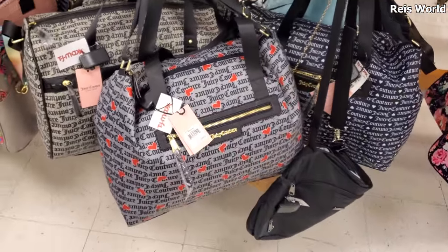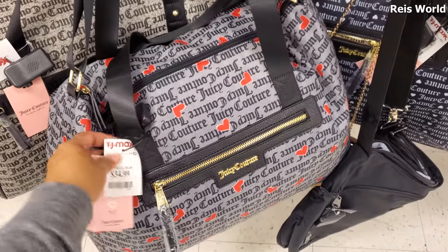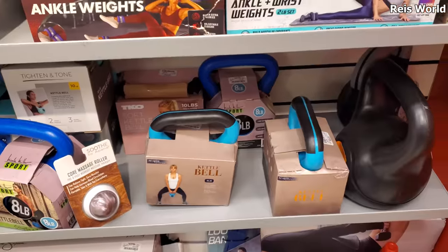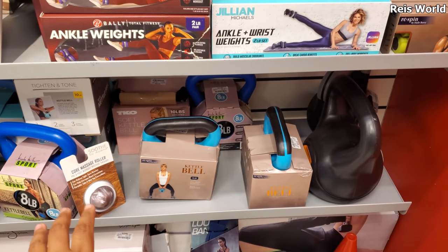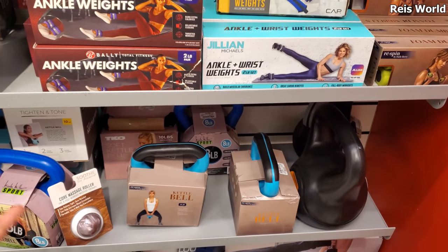There are tons of Betsy Johnson, of course, and more Juicy Couture - some are gonna have the heart on it, some just say Juicy Couture all over, and that's 35. They do have the same kettlebell that they have in Five Below - here it is 5.99, so you're gonna save a dollar.